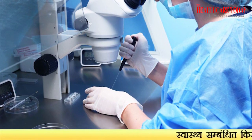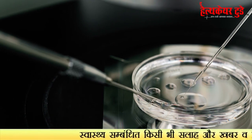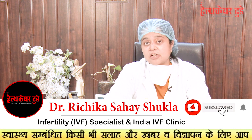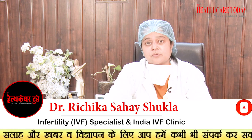Every day we check whether the embryos are multiplying and growing properly. We also assess whether the growth is clean — meaning there is no fragmentation inside these embryos. The quality of the embryos is very important.